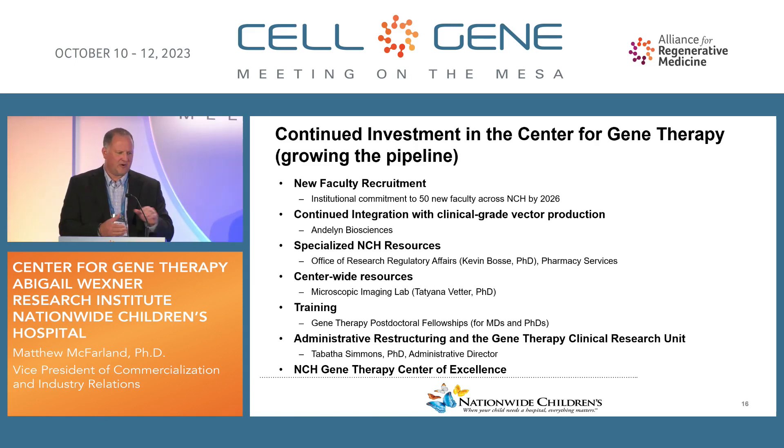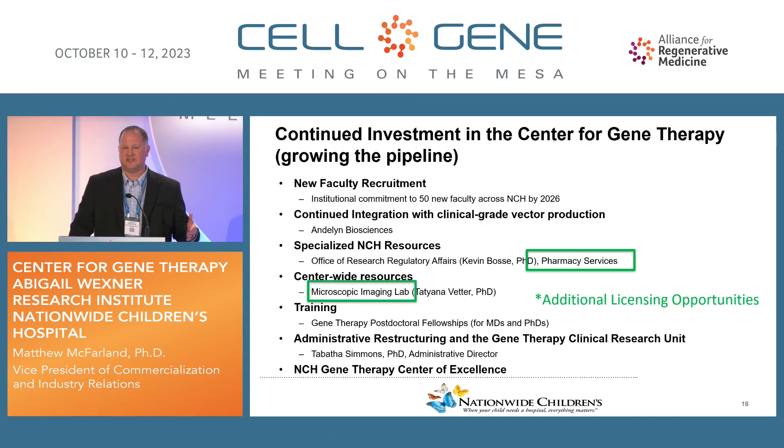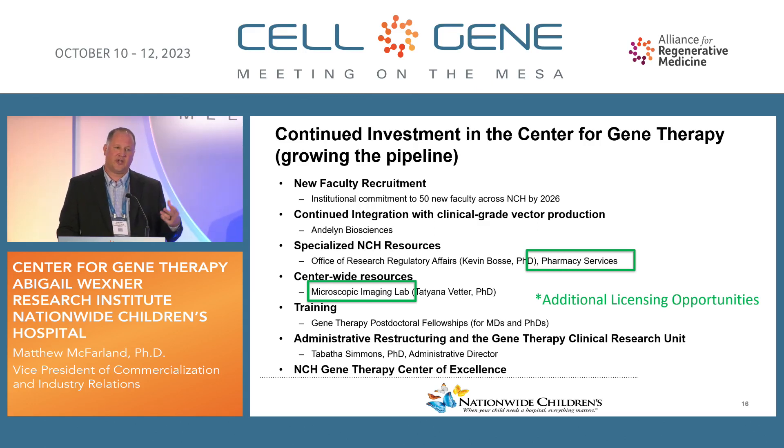I want to highlight a couple of other points about the opportunities that arise when you build an infrastructure like this. When you put in place the pieces necessary to do full bench-to-bedside translation and produce a work product that your partners can consume, you actually have multiple opportunities for innovation — and if you're a research institution trying to monetize some of your work, multiple opportunities for licensing. We've had several instances where our training modules, our pharmacy manual, and the protocols we put together for administration of gene therapy in a hospital setting have been out-licensed by other companies who want to benefit from that work without recreating the wheel. Our microscopic imaging lab protocols have also developed a decent pipeline of out-licenses.